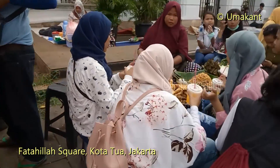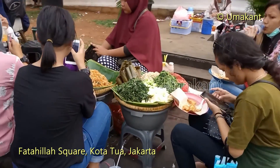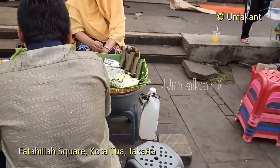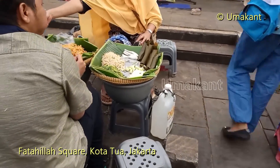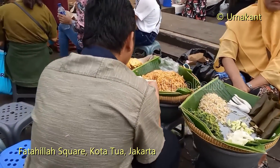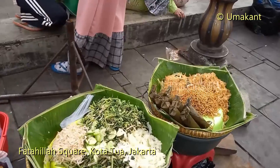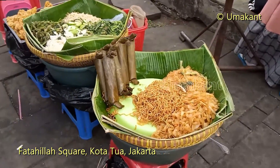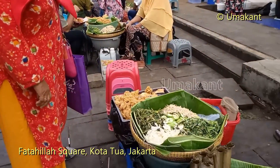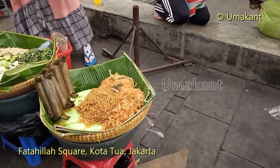Thank you. It's delicious! It's rice, steamed rice. Tahu aja.